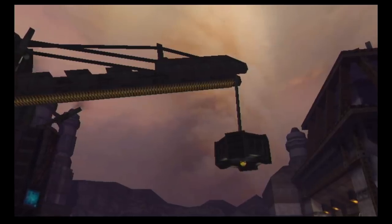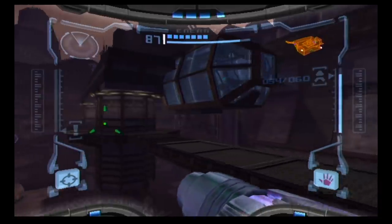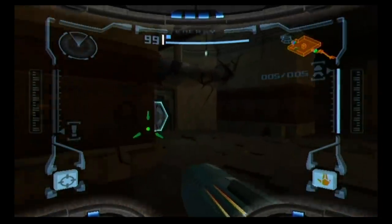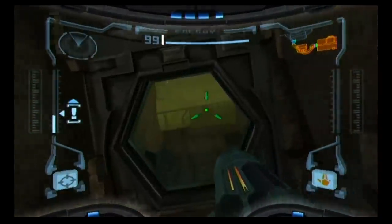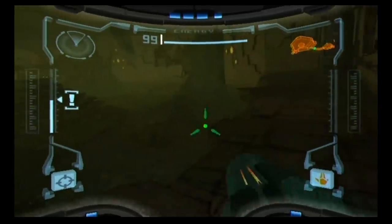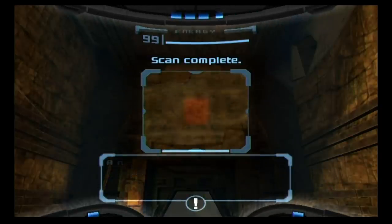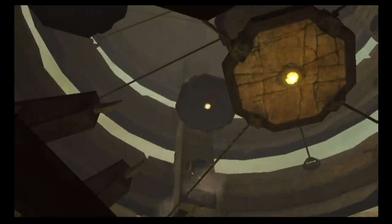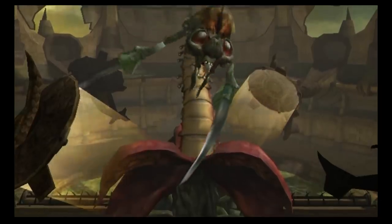Indeed, the whole of Phazon mines radiates with a purple hue, reinforcing that mysterious vibe further. Many areas in Chozo ruins look dank, dark, dingy and forgotten. And I loved the sunken, off-balance structure as you approached the Hive Mecha. Scannable writing on the walls from a civilisation long gone, and collapsing structures further remind you that you're alone on this planet, with only hostile creatures for company.